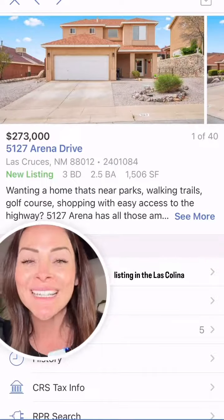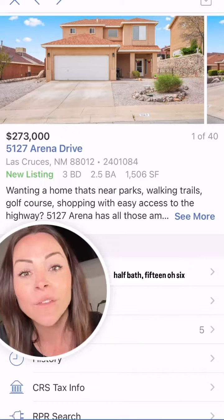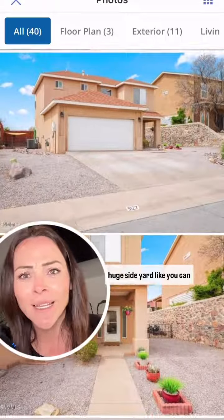Let's check out my newest listing in the Las Colinas subdivision. It is a three-bedroom, two-and-a-half-bath, 1,506-square-foot home. It is a two-story home with a huge side yard.